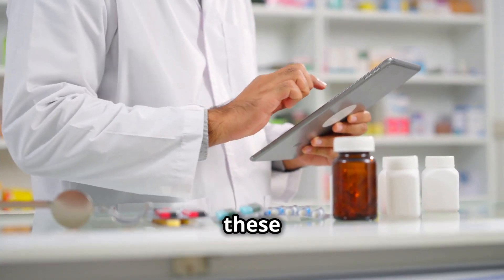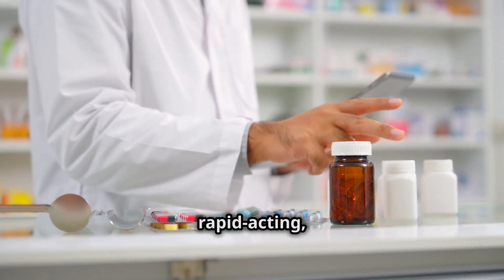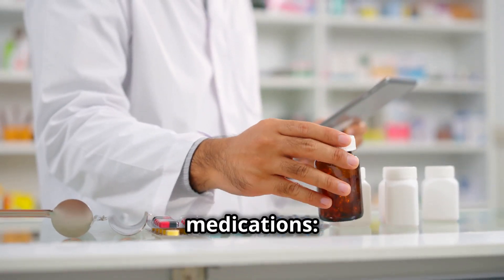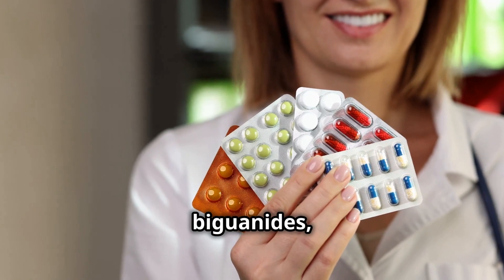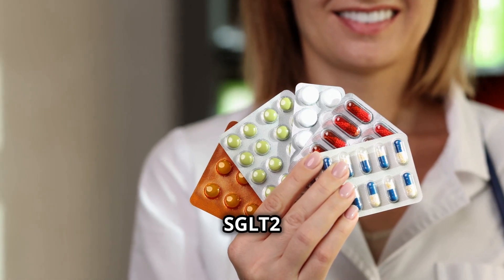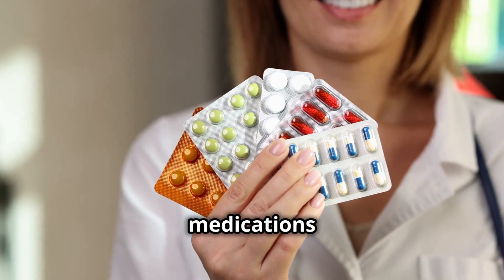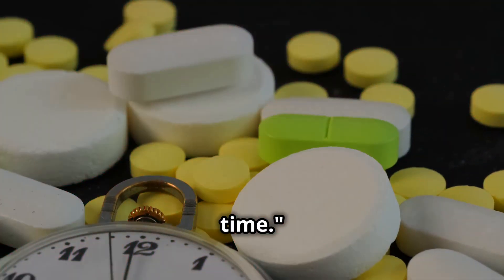So how can you remember all these names? Here's a simple trick. For insulins, think RICE: Rapid-acting, Intermediate, Cloudy (NPH), and Long-acting. For oral medications, think SMBTG: Sulfonylureas, Meglitinides, Biguanides, Thiazolidinediones, and SGLT2. And there you have it — diabetes medications made easy. Just remember RICE and SMBTG and you'll be a pro in no time.